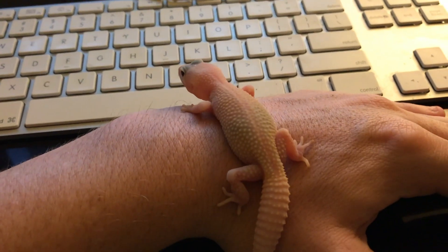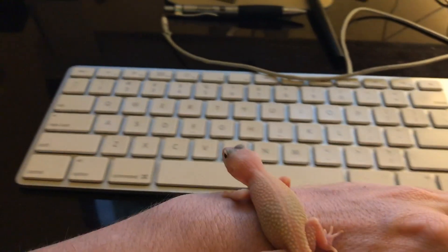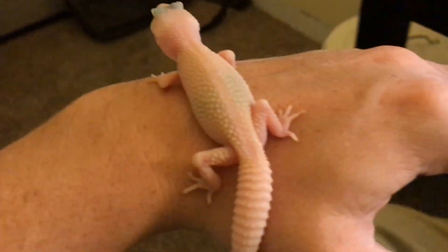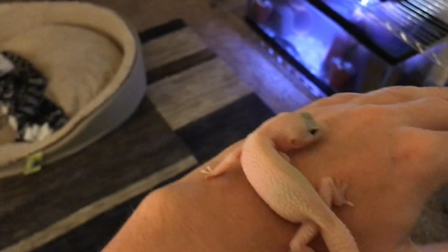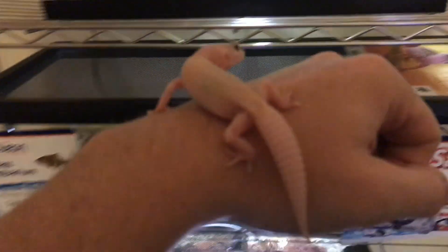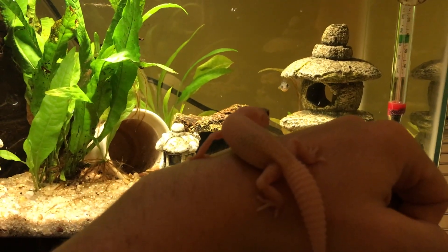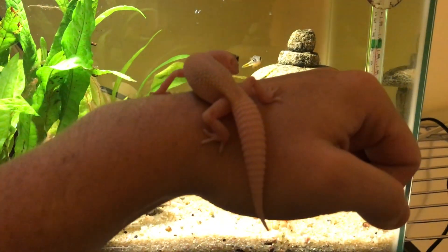Do you want to walk on my keyboard? Do you want to walk on my desk? You don't want to walk on my desk? What do you want to do? Do you want to walk around and look at all the fish? Do you want to look at the puffers?